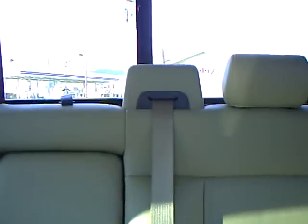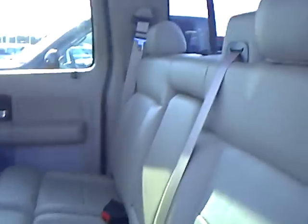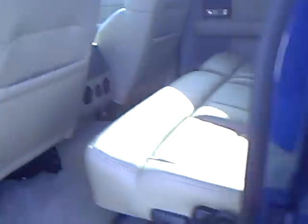Reverse sensor, 6 in-dash CD, auto temp, heated seats — very well loaded pickup. It's got the tan leather, electric sliding rear window, very nice truck. It's also got the electric folding mirror.